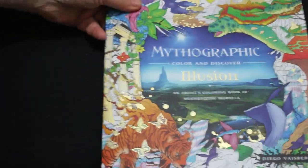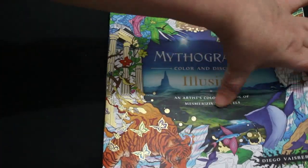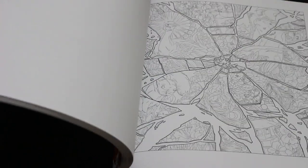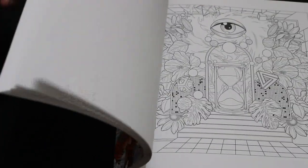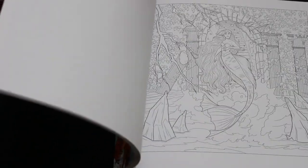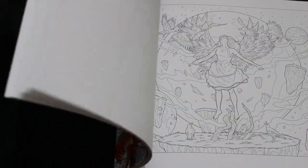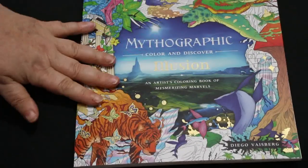Next I got Mythographic Color and Discover Illusion by Diego Viersberg — this was a present from my brother Christopher. I will do a flip through because I've only had a quick flick and I love it. I've got quite a few of these but haven't colored in one yet, so one of my coloring resolutions this year is to color one of the pictures in these books.